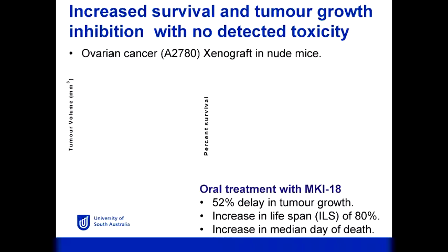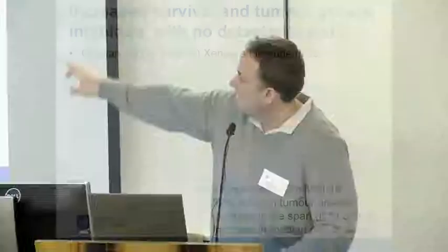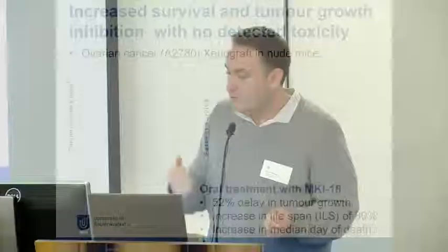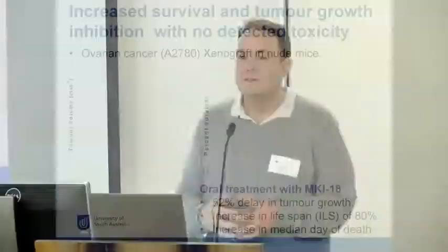In the far left panel we have the vehicle control — no drug — compared at day 7 to the treatment with our compound. You can see there's a marked decrease in the size of the tumour, indicating an inhibition of tumour growth — up to a 52% delay in tumour growth. We've also treated with cisplatin, which is a classical chemotherapeutic, but the difference is our drug is given orally whereas cisplatin has to be injected and has many toxic side effects. So what we've done is made an orally bioavailable drug which can decrease the size and delay the growth of the tumour.